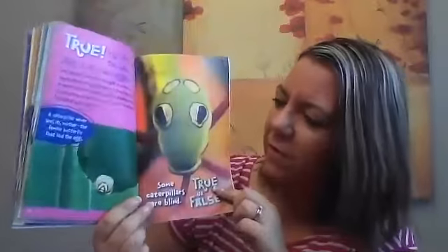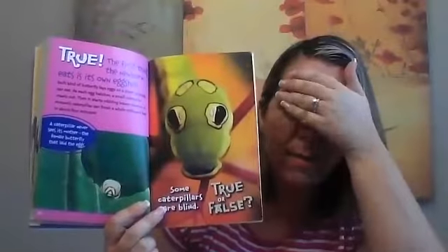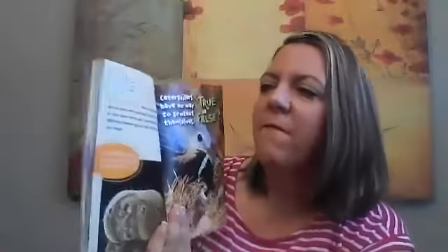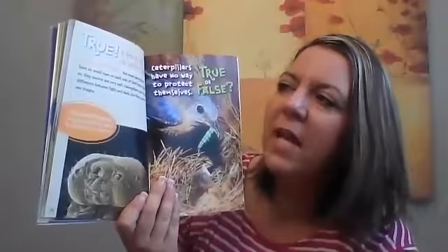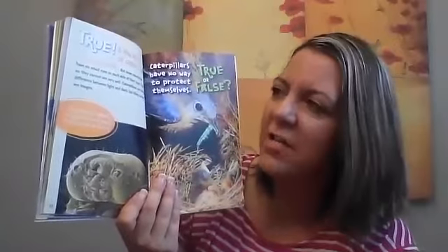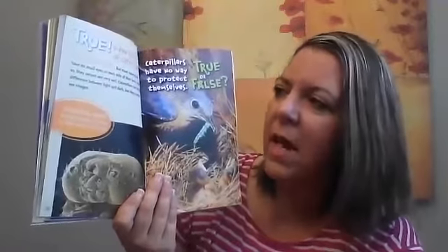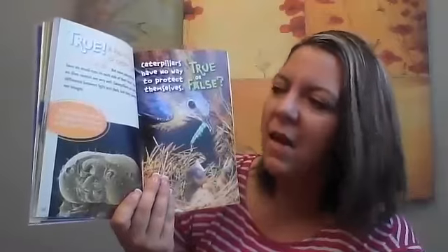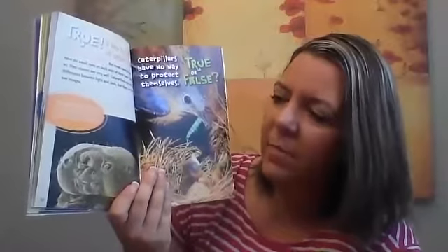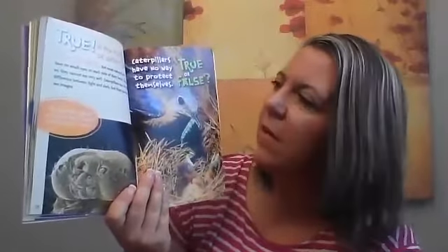True or false: some caterpillars are blind. Blind means you can't see. True — a few kinds of caterpillars have no eyes. But most caterpillars have six small eyes on each side of their head; even so, they can't see very well. Caterpillars can see the difference between light and dark, but they cannot see images. The caterpillar depends on its good sense of touch to find leaves to feed on.